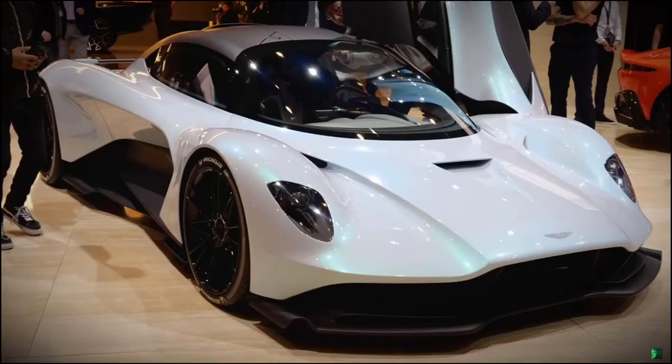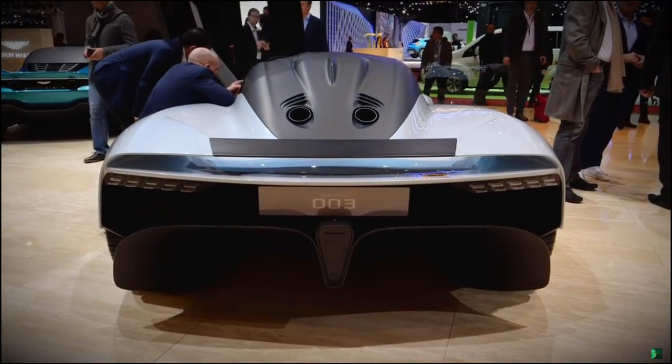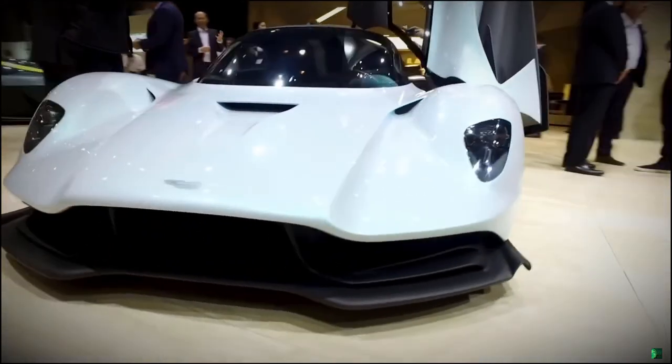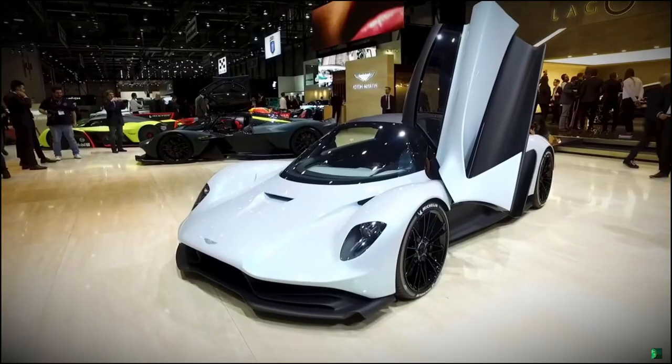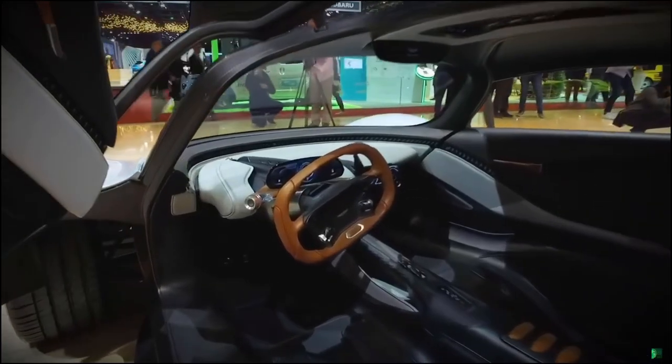But really, the prettiest, most beautiful car here was the Aston Martin 003. It uses something called flexfoil, which is some sort of NASA-approved aerodynamic technology. Who cares? It's going to go crazy fast. There will only be 500 of them made, and for some reason, you have to use your smartphone in it.